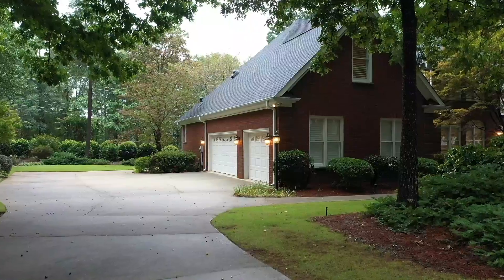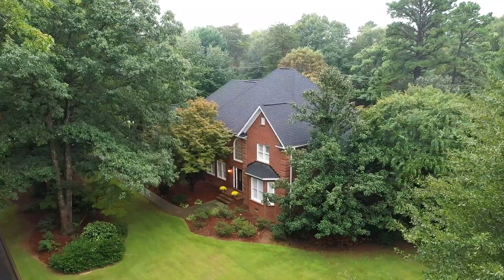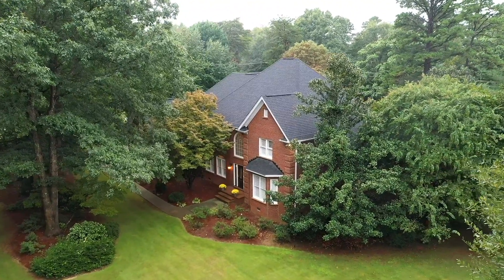A three-car garage, keeping room, an awesome great room, and one of my favorite things is the professionally landscaped backyard. I could talk about this home all day, but I'm really excited to get you inside to check it out.